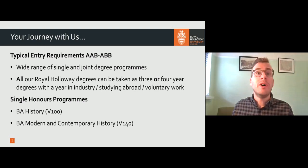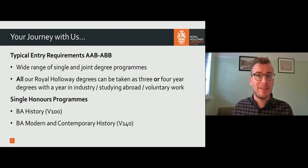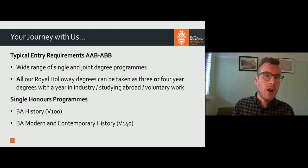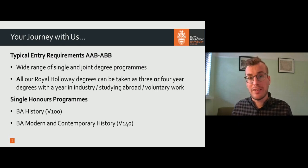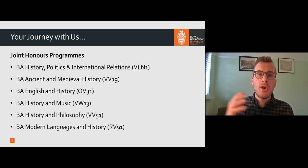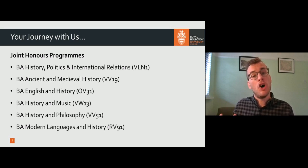That's not a decision you have to make now — you can make that in your second year of university if it appeals to you. We offer single honours programmes, that is programmes taught entirely in our department: History and Modern and Contemporary History. We also offer a range of joint degrees with colleagues from across the university. History, Politics and International Relations is very popular. We also offer a joint degree with Classics called Ancient and Medieval History, and we have joint degrees with English, Music, Philosophy and Modern Languages. About a third of our students are joint degree students, so if you're doing that, you'd be very much a normal part of our community in the department.